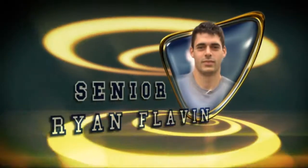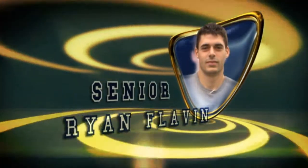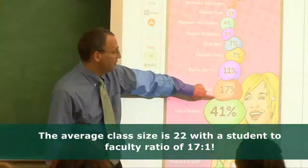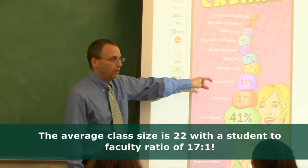I attribute the highest success rate at Nichols to student-professor interaction — being able to talk to them, communicate with them, get their success stories, and being put on the spot to give presentations. Being able to conduct yourself appropriately in front of groups, learning all the little mannerisms, the do's and don'ts — that's what I really attribute to the highest success rate. Hands-on opportunities right off the bat. Our teachers are very involved in our education; they just want us to succeed.